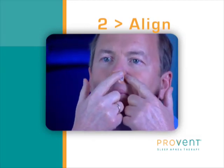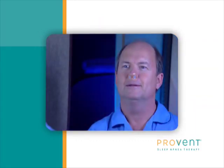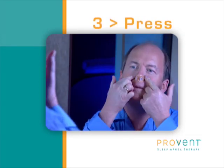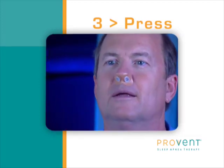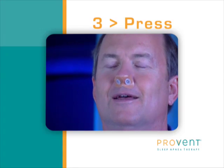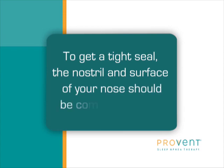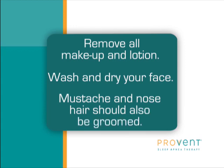Repeat on the other side using the second device. The edges of both adhesives should meet and may overlap in the middle area of your nose. Step 3: press down gently on the adhesive to create a seal. Check that there are no folds or creases that could let air out. Ensure that the edge of each adhesive overlaps the middle line on the nostril area. To aid in getting a tight seal, your nostril and the skin around the nostril should be completely clean and dry. Remove all makeup and lotion, wash and dry your face. Mustache and nose hair may also need to be trimmed.